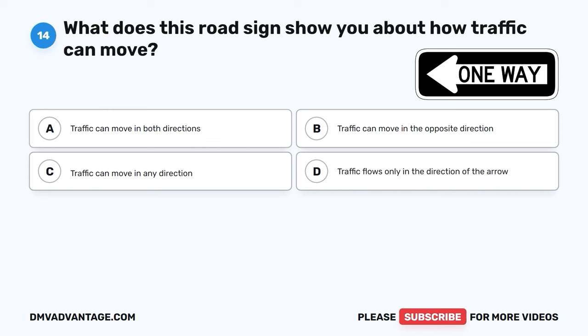The correct answer is B, a divided highway begins. This sign lets you know that the road is about to split into two separate lanes, and you'll need to be careful when driving in this area. It helps drivers understand the road layout and stay safe.